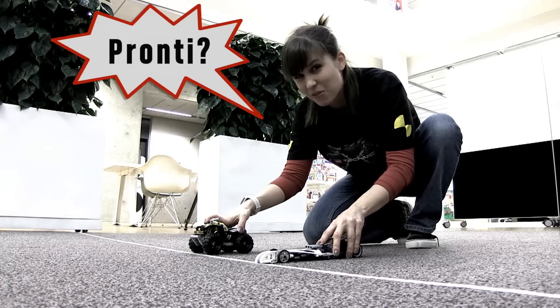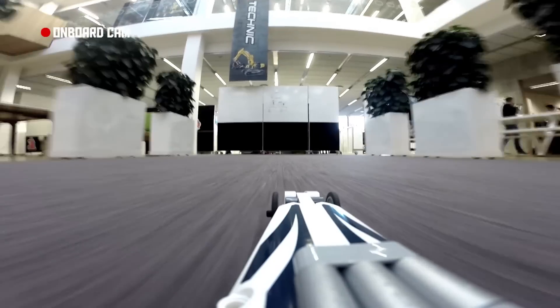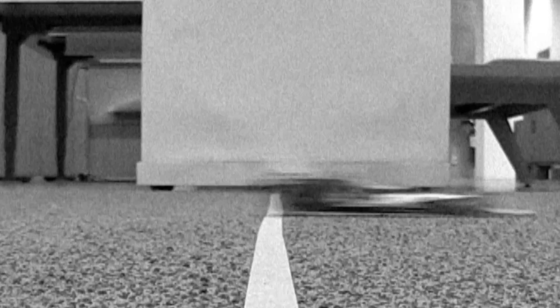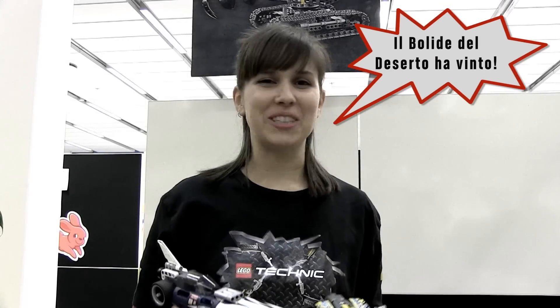Alright, ready, steady, go! So the record breaker was a clear winner.